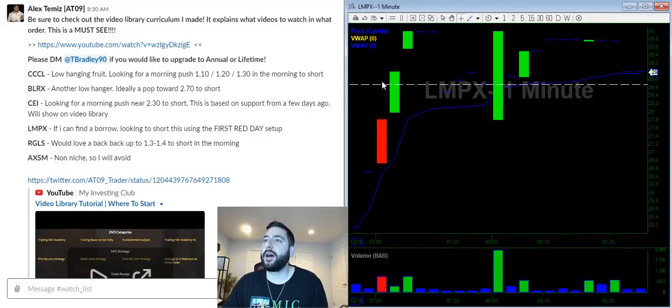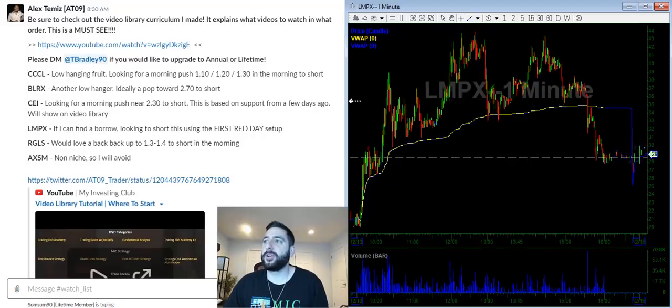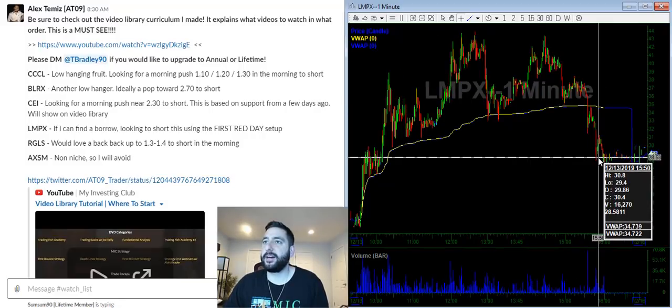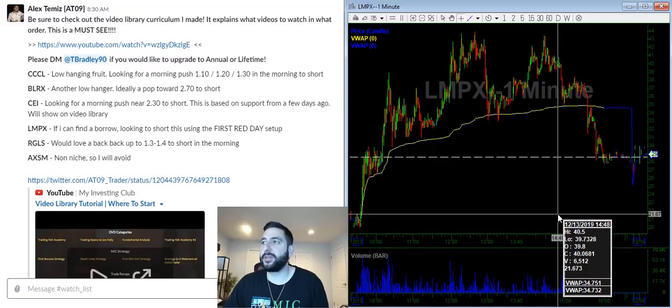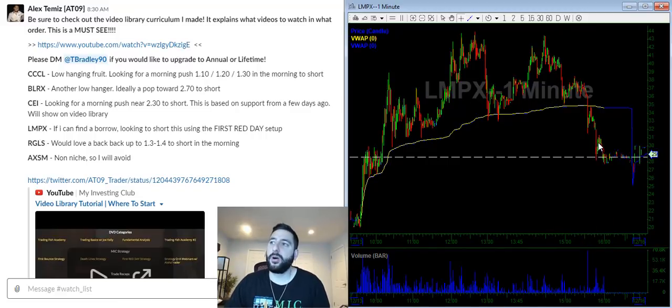LMPX — this is a big runner from around $5 all the way to almost $40. This is kind of the perfect candidate for a first red day setup, so I'll be looking to short the first red day on this. The reality is if it breaks the $26 support, it's going to go down all the way to $20.